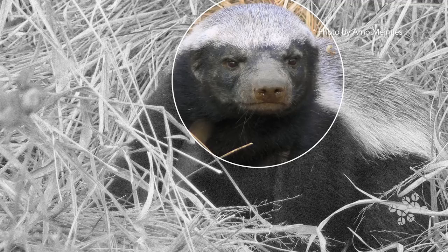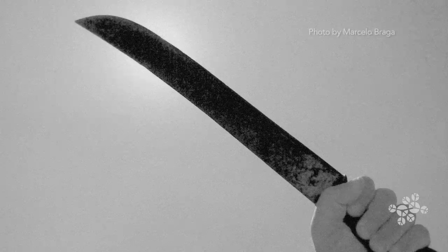Honey badgers have very thick, loose skin, especially around their necks, allowing them to turn their heads up to 180 degrees and bite any attacker back. This loose skin is also very resistant to bee stings, to bites, and even machete blows.